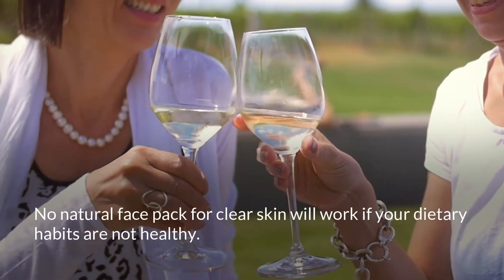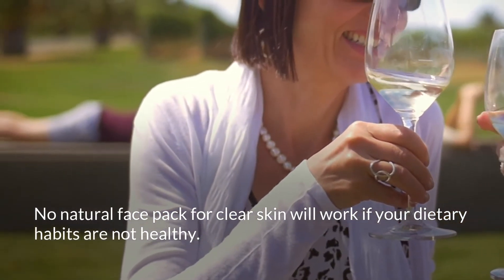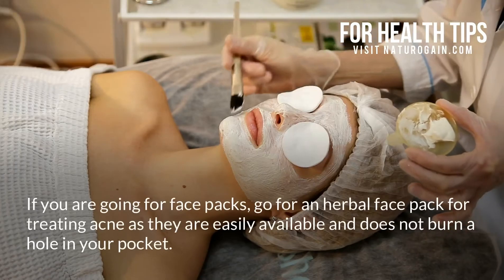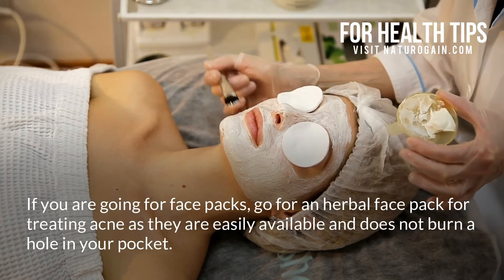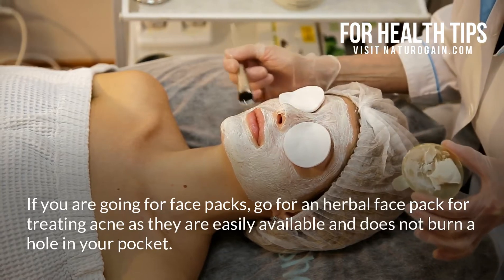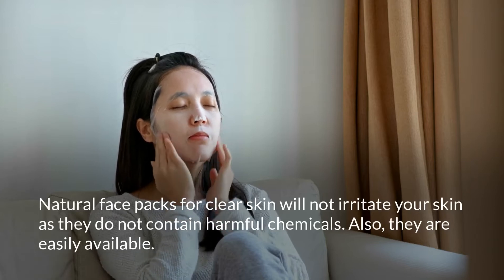Take a look at your diet — eating junk food and alcohol can worsen the skin condition. No natural face pack for clear skin will work if your dietary habits are not healthy. If you are going for face packs, go for an herbal face pack for treating acne, as they are easily available and do not burn a hole in your pocket.